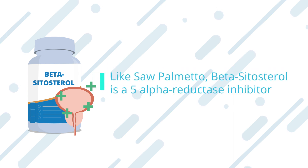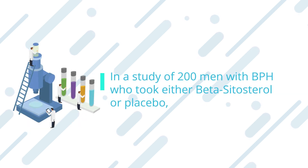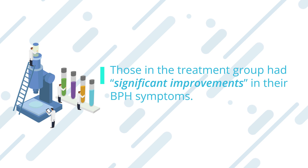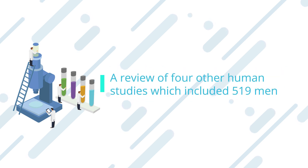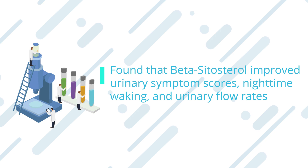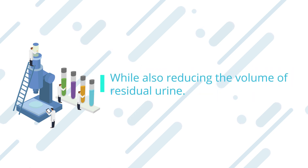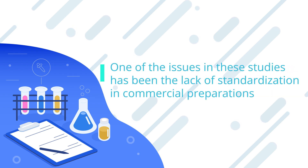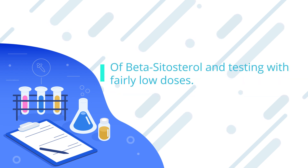Like saw palmetto, beta-sitosterol is a 5-alpha-reductase inhibitor. In a study of 200 men with BPH who took either beta-sitosterol or placebo, those in the treatment group had significant improvements in their BPH symptoms. A review of four other human studies, which included 519 men, found that beta-sitosterol improved urinary symptom scores, nighttime waking, and urinary flow rates while also reducing the volume of residual urine. However, studies have not yet been able to confirm that beta-sitosterol reduces overall prostate volume.